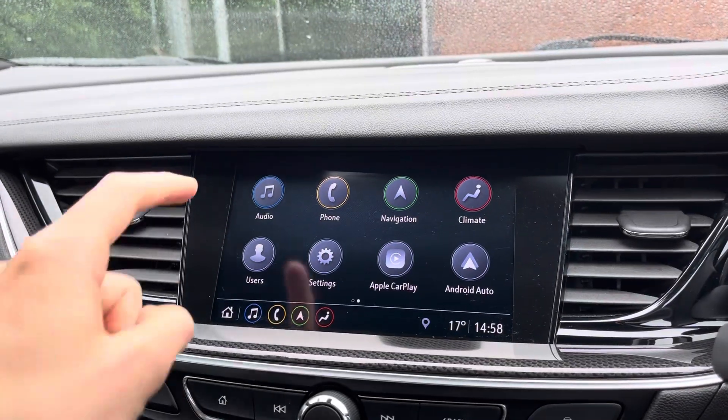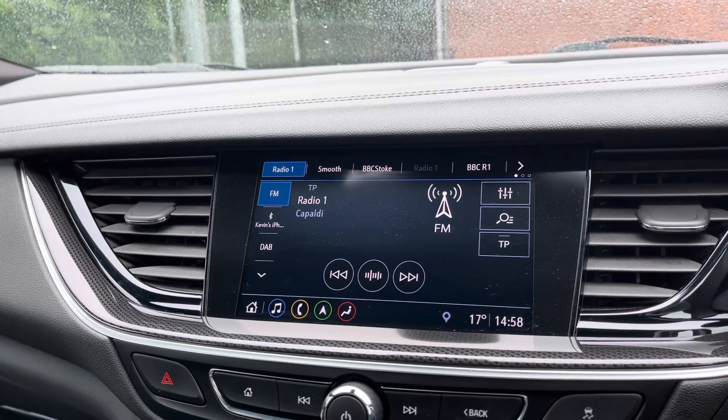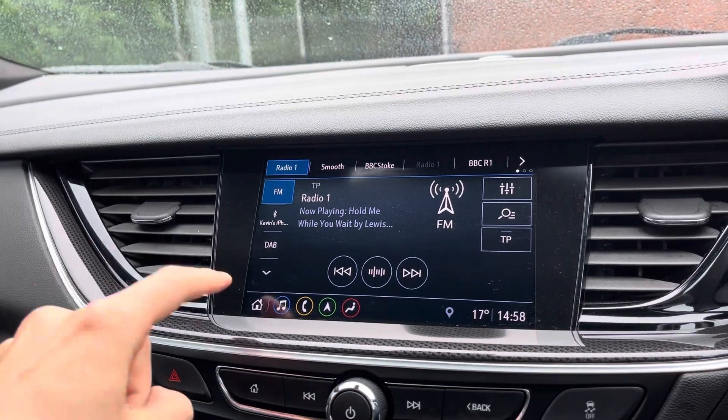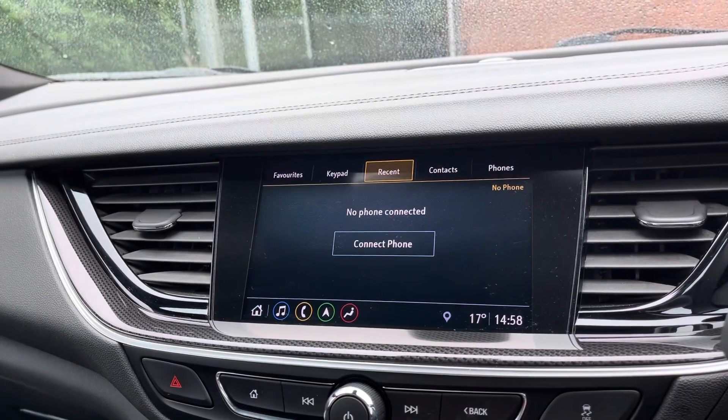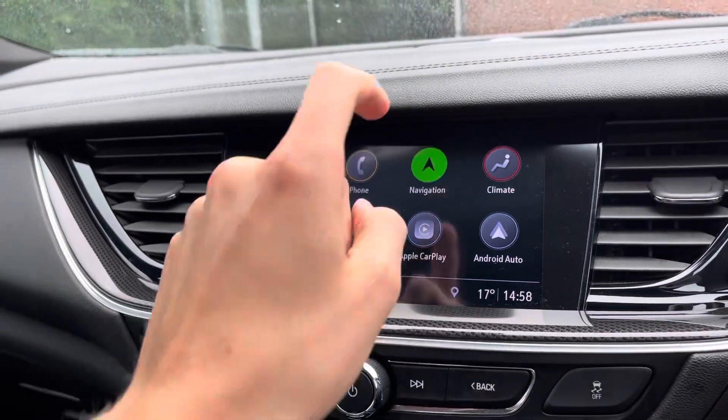Taking a look at the media display now. This vehicle does come with DAB radio as well as FM and AM, so you always have a wide range of radio stations to choose from. You can also connect your mobile device via Bluetooth, allowing you to take hands-free phone calls, which is easier and a lot safer.